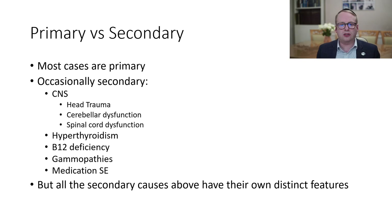Those secondary ones tend to be either relating to the brain, head trauma, cerebellar dysfunction, or spinal cord dysfunction, sometimes to do with hypothyroidism, B12 deficiencies, various issues within the blood called the gammopathies, and medication side effects are the most important causes. All the secondary causes have their own distinct features which differentiate those from the primary idiopathic ones.